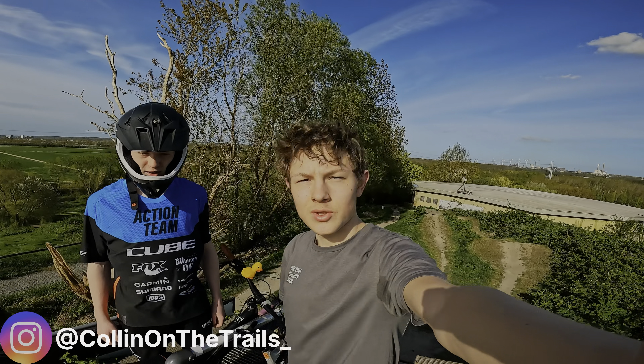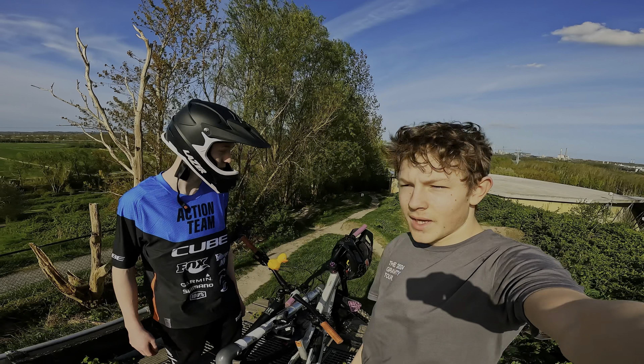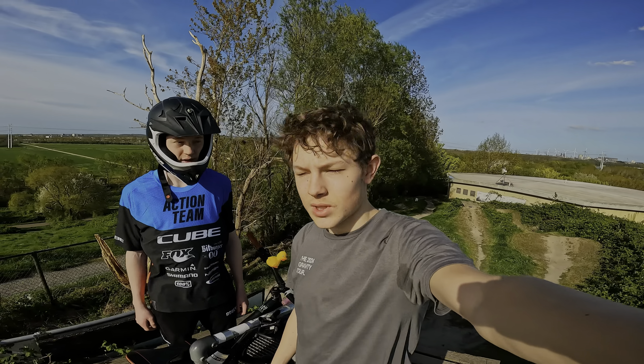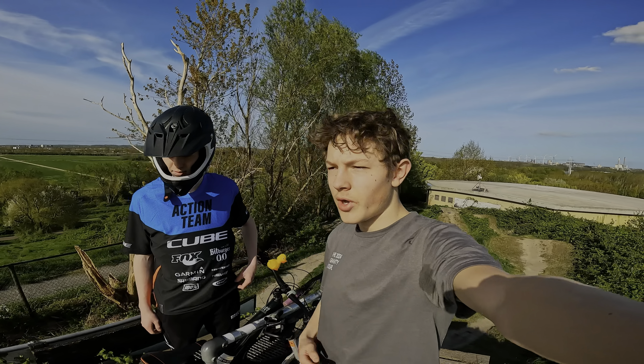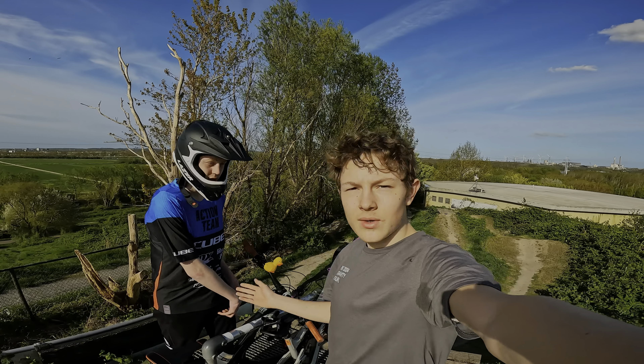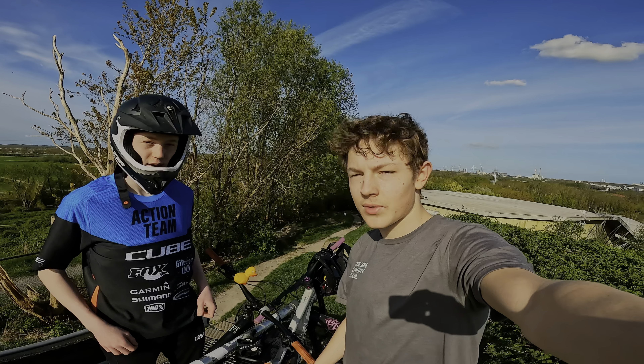Yo, what's up? Today is going to be awesome because we're in bike park Schormoude. Fredje over here isn't really a local and he doesn't clear all of the jumps here, but I do mostly all of the jumps here. So let's give him a toe-in and make him clear everything. Let's shred!